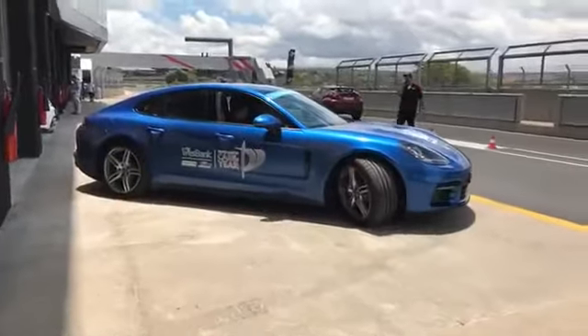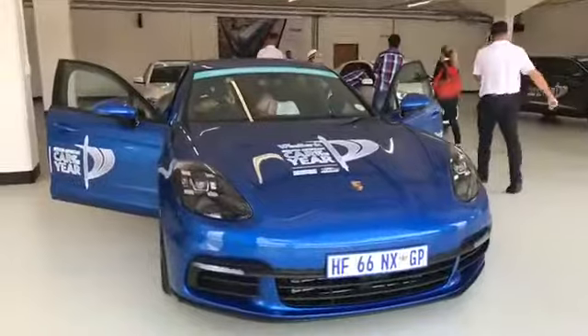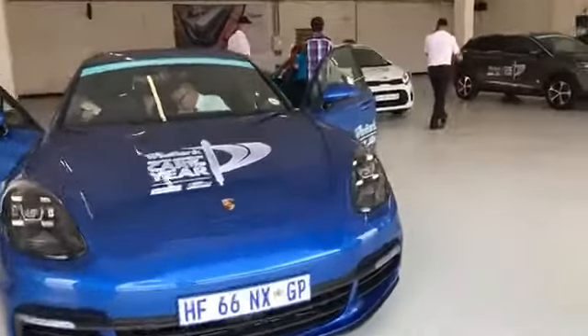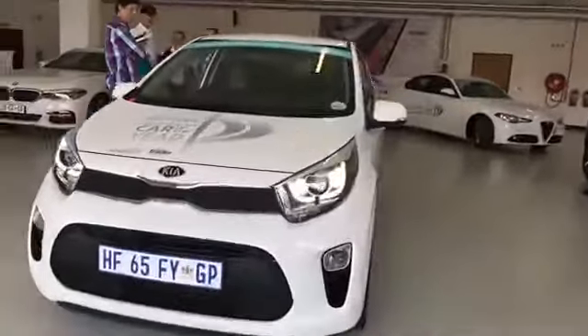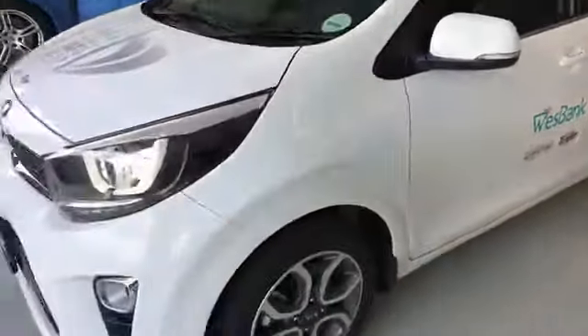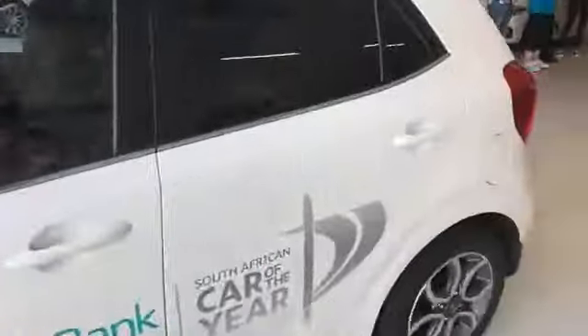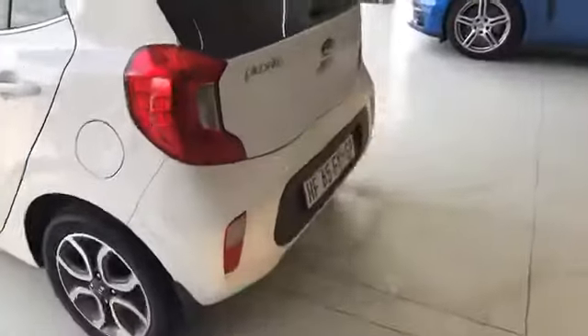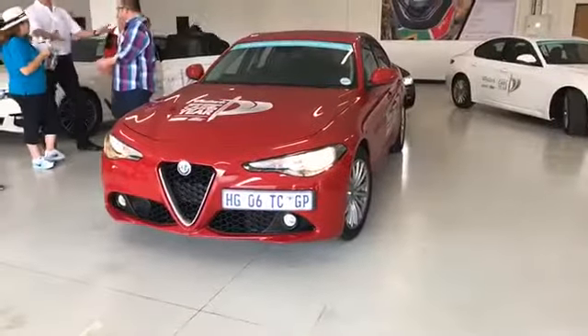The Porsche Panamera 4 — some new design and new styling there. The one that's really winning hearts here is the Alfa Panamera 4 — they've got a 2-litre base spec, that's the vehicle they've nominated, and of course beautiful Italian styling. Charming in white as well.